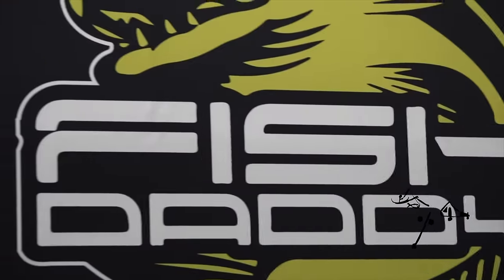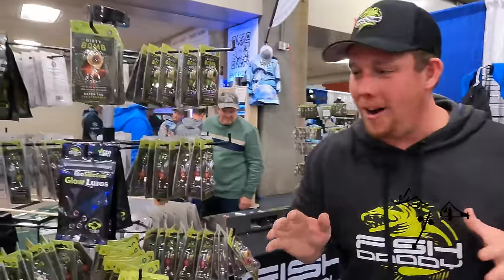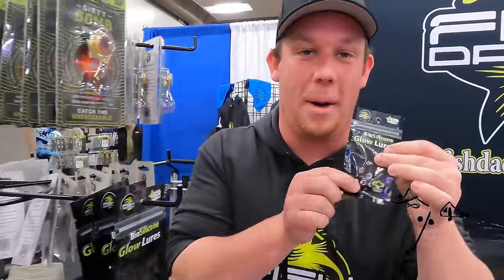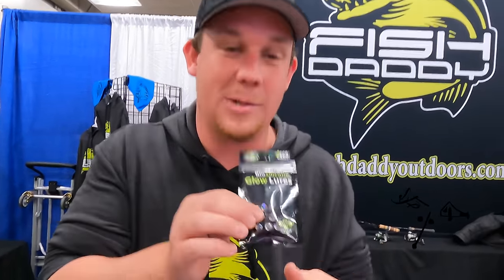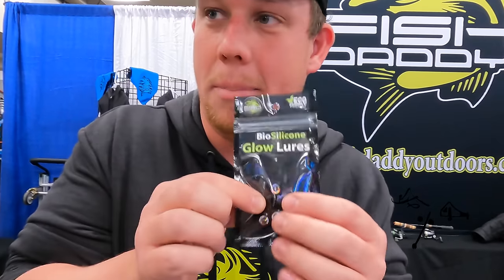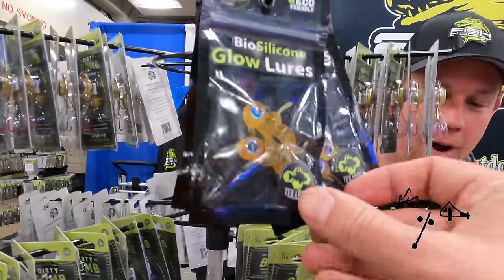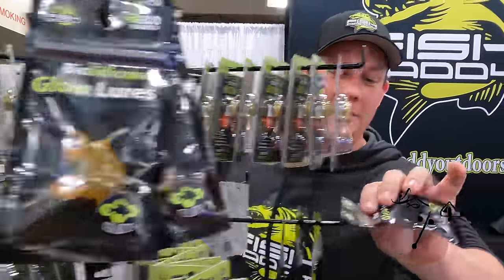Jim O'Neill from the Midwest Outdoors podcast here at the Fish Daddy booth. We've got our Dirty Bombs — they're glowing and catching fish. Pair it with the Double Eye for even better results. The perch eyeball has been one of the best baits ever, but it's banned and you can't use it anywhere. Now we've got a soft plastic version. Check them out at fishdaddyoutdoors.com.